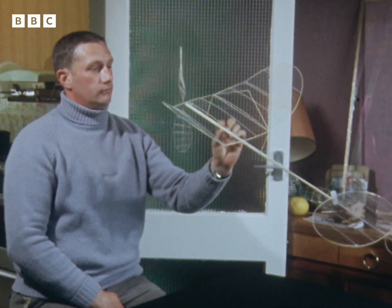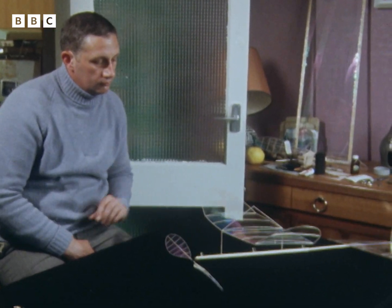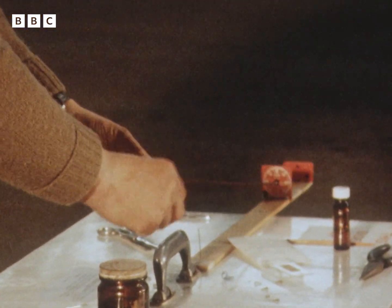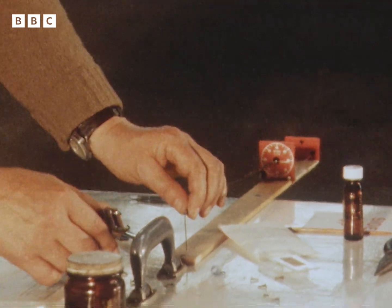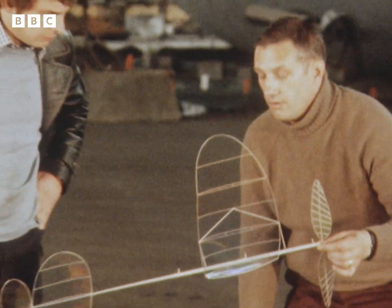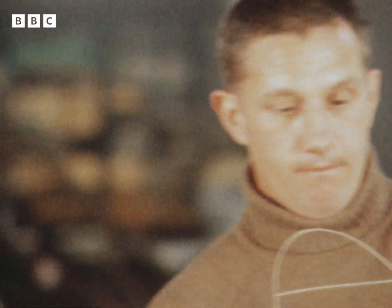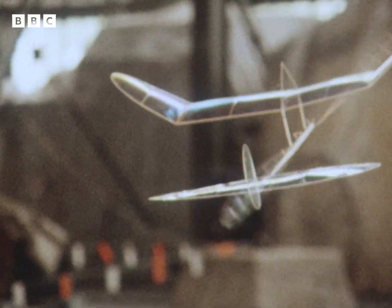Now comes the time for all the theory to be put into practice, as John Blunt's latest model, removed from its own mobile hangar, stands in readiness for the maiden flight. John himself winds up the power. When he's not flying microfilm gliders, John Blunt actually flies Boeing 737s for an international airline — this may be just his hobby, but the skills required are every bit as exacting. 50 turns means approximately a minute's duration, so each additional 50 turns gains another minute. When your rubber breaks, you know you've hit the limit. Well, let's see how it goes — all wound up. Are you satisfied? It'll do for a start — it looks very good.